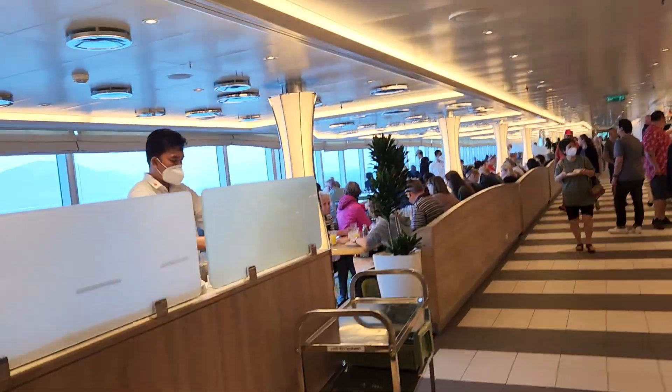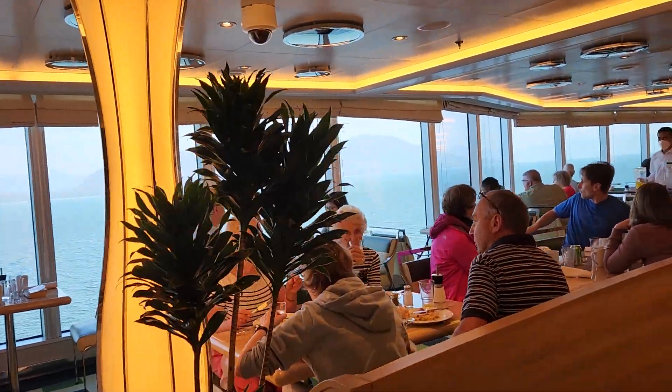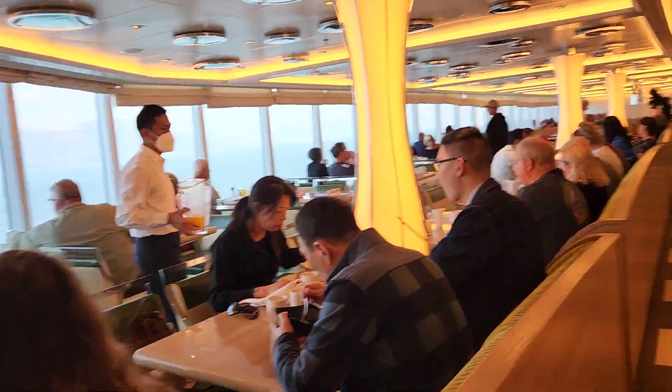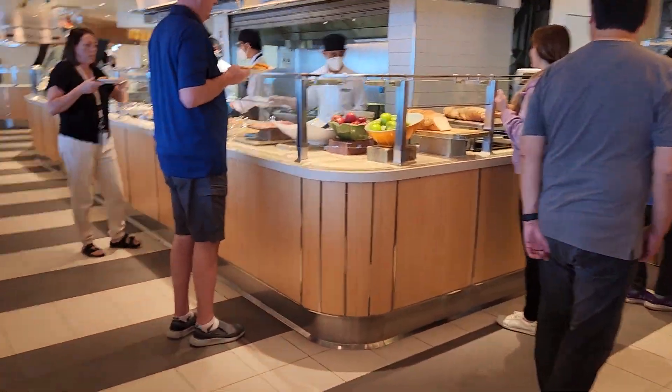All right, the view in the background is Alaska. So thank you so much. I'm going to be ordering now and get back to you in a moment. Thank you.